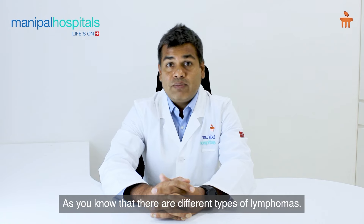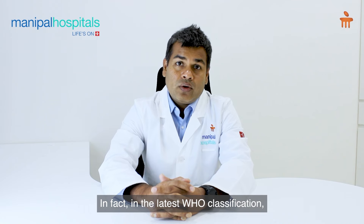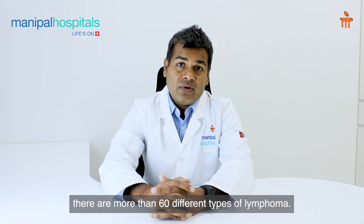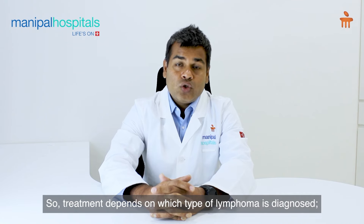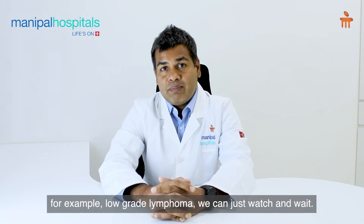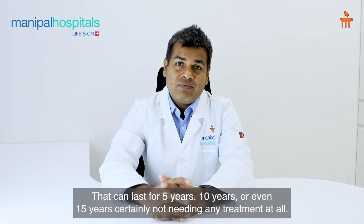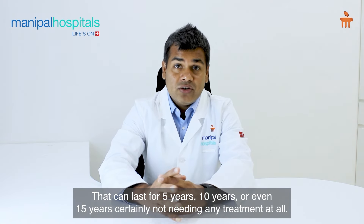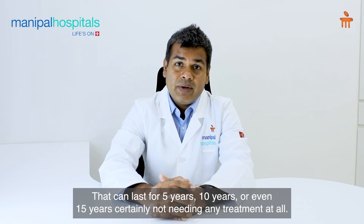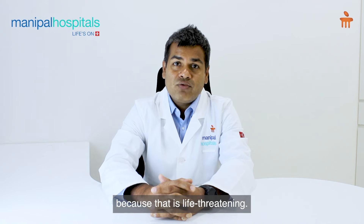As you know, there are different types of lymphomas. In fact, in the latest WHO classification there are more than 60 different types. Treatment depends on which lymphoma is diagnosed. For example, in low-grade lymphoma, we can just watch and wait — that can last for 5, 10, or even 15 years without needing treatment at all. But in high-grade lymphoma, we need to treat it urgently because it is life-threatening.